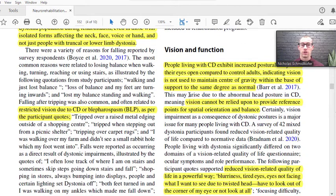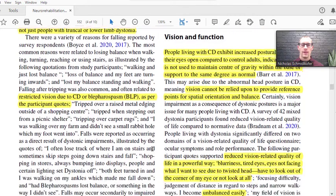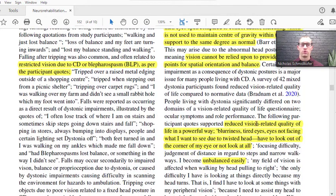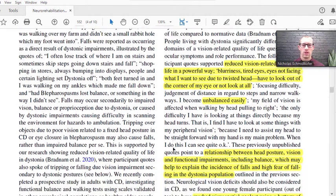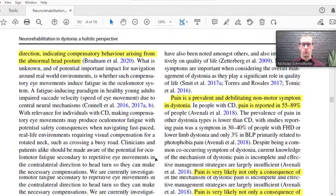Vision and function: people with cervical dystonia exhibit increased postural sway with their eyes open compared to controls, suggesting vision is not being used effectively to maintain the center of gravity. There's also reduced vision quality because of blurriness, tired eyes, or eyes not facing what they should be seeing due to the twisted head position. This can also cause balance problems and contribute further to the fear of falling.